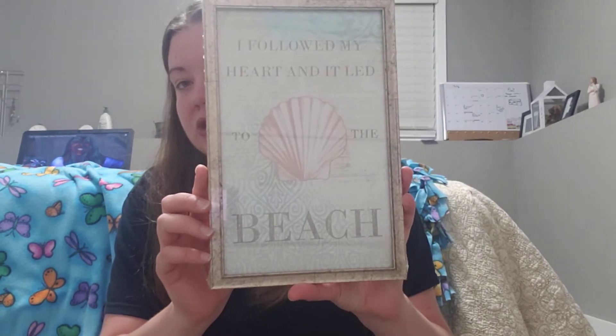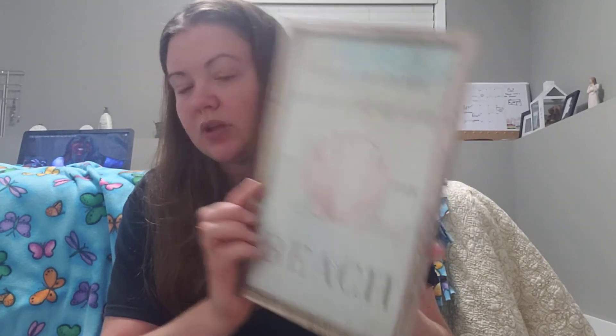I have this beach sign. It says, 'I followed my heart and it led me to the beach.' Our upstairs bathroom is gonna be beach themed, and I'm pretty sure our downstairs bathroom will be beach themed as well. It's not gonna be the same matching stuff. The one downstairs will be a little bit brighter, while the upstairs one will have this color scheme.